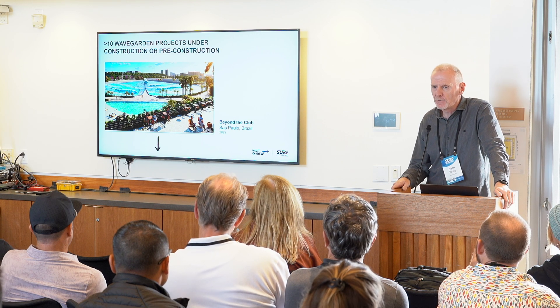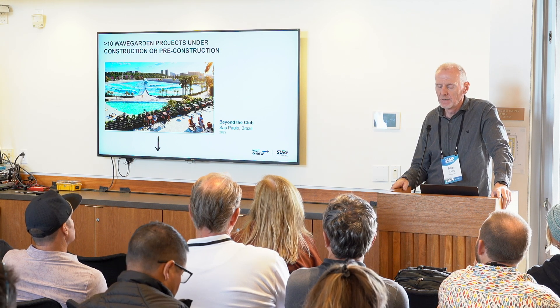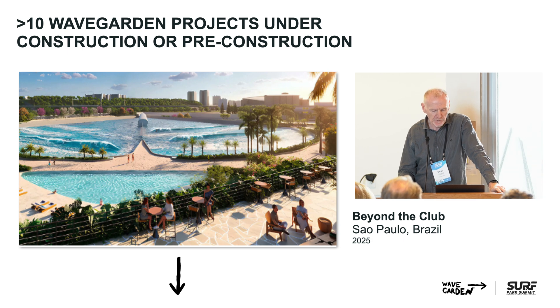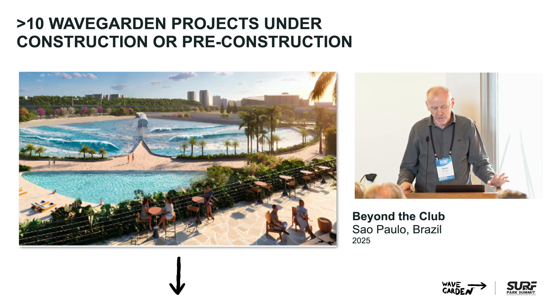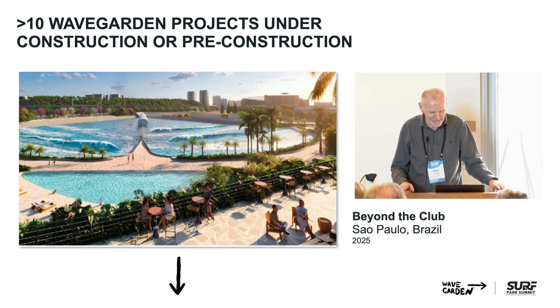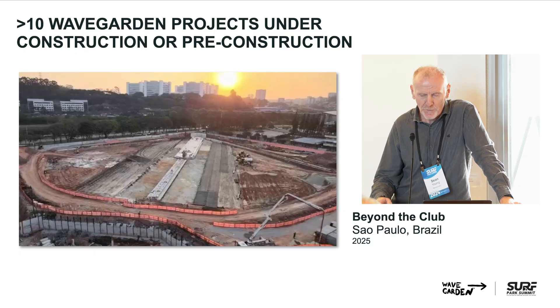This is Beyond the Club in Sao Paulo. Some of you may be aware of Facenda de Grama, which was our first large residential-led development in Brazil. The developer behind that — Oscar, a very experienced real estate developer — is already under construction for a second project. The business model is highly different: it's a high-end exclusive private sports club, and he's selling memberships for $150,000. He's sold the first 1,000 and the second 1,000 are to be sold at $200,000. He's delivering the largest WaveGarden lagoon to date with 62 modules. It's real — it's under construction right now and opening towards the middle or end of next year.